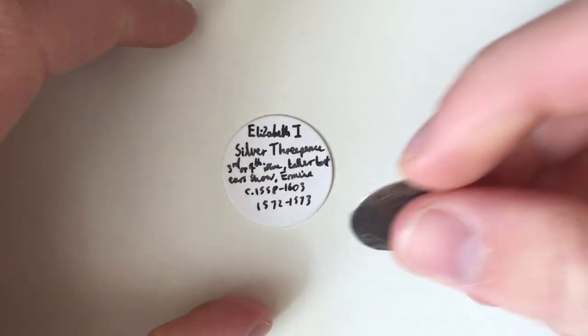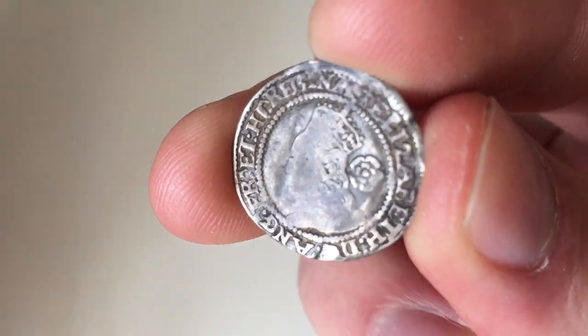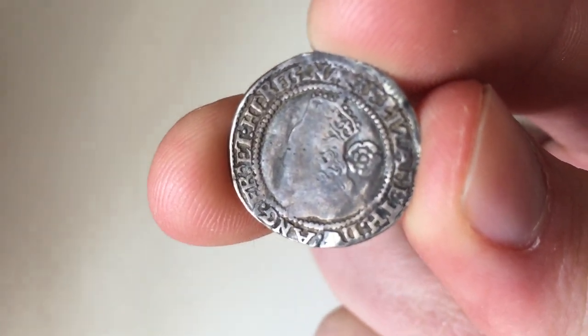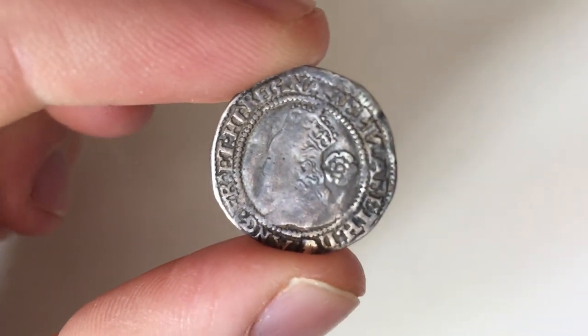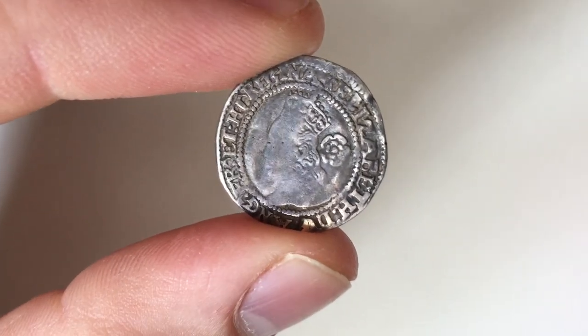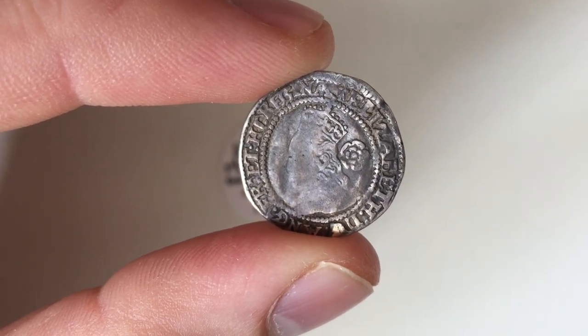Hi everyone, CoinCollect here, and today we're going to be taking a look at an Elizabeth Silver Threepence. Elizabeth I reigned from 1558 until 1603, and during her reign she had over seven different coin issues, with each one varying in design and fineness in terms of silver.